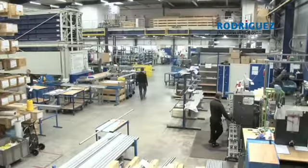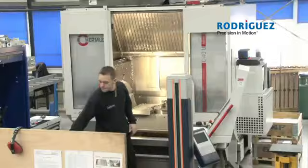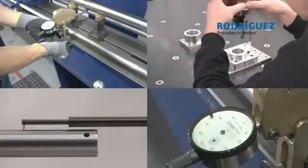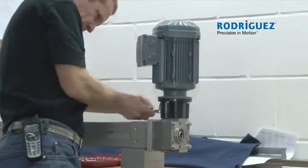Strong long-term partnerships with technology leaders and a well-equipped in-house production allow us to offer competitive made-in-Germany products and solutions. Our machine park includes semi-automated machines and tools, CNC machining centers and necessary measurement devices.